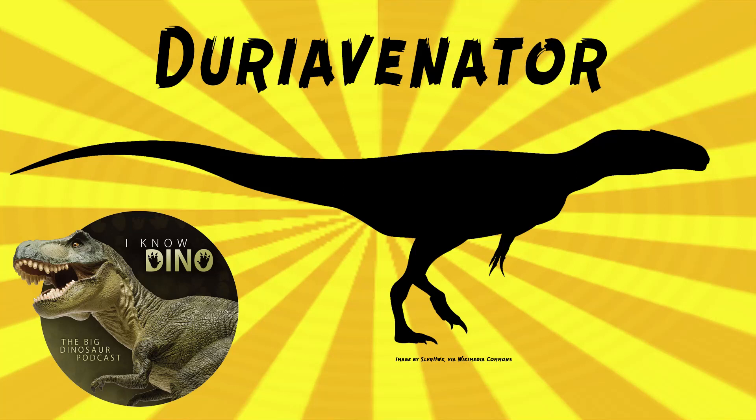And now on to our dinosaur of the day: Duriavenator hesperis, which was a request from Tyrant King via our Patreon and Discord, so thanks. It was a basal megalosaur theropod that lived in the Middle Jurassic in what is now England, in the Lias formation. We briefly mentioned this dinosaur in episode 47 when we covered Megalosaurus.